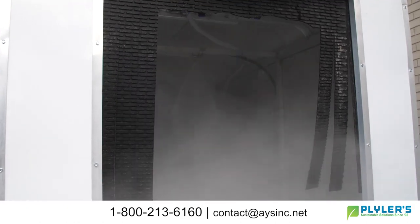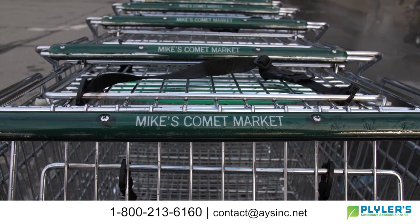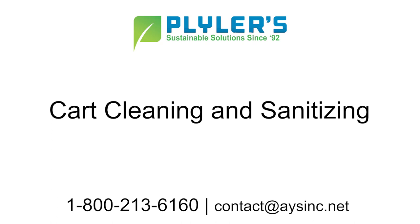We can even create a private label with your logo to place near your cart corral, so that your shoppers will recognize this important step you're taking to keep them safe and healthy.